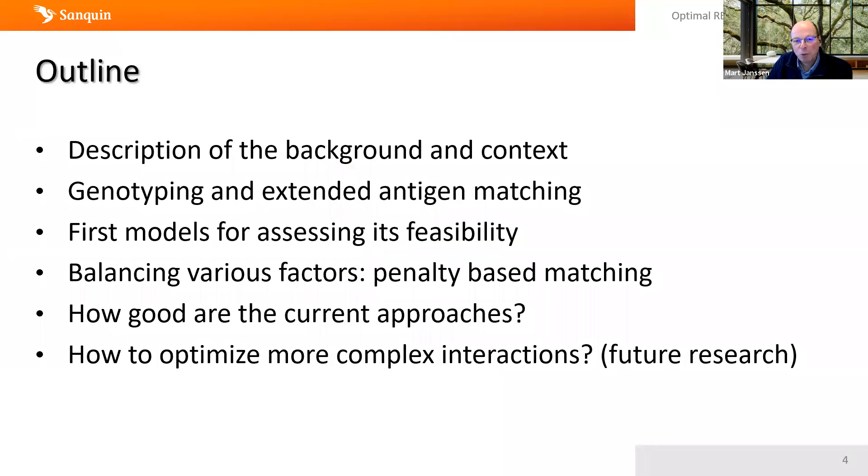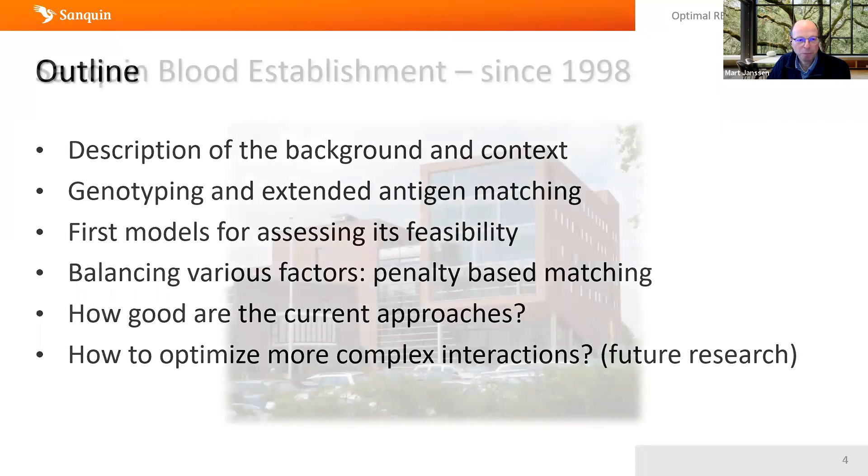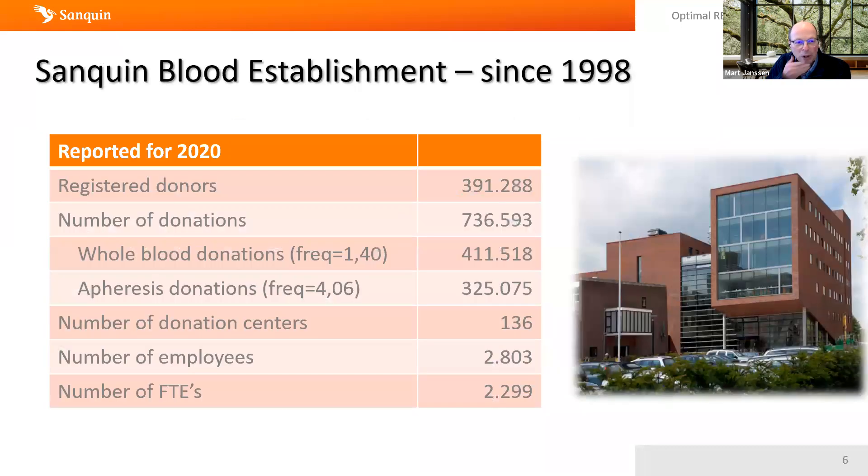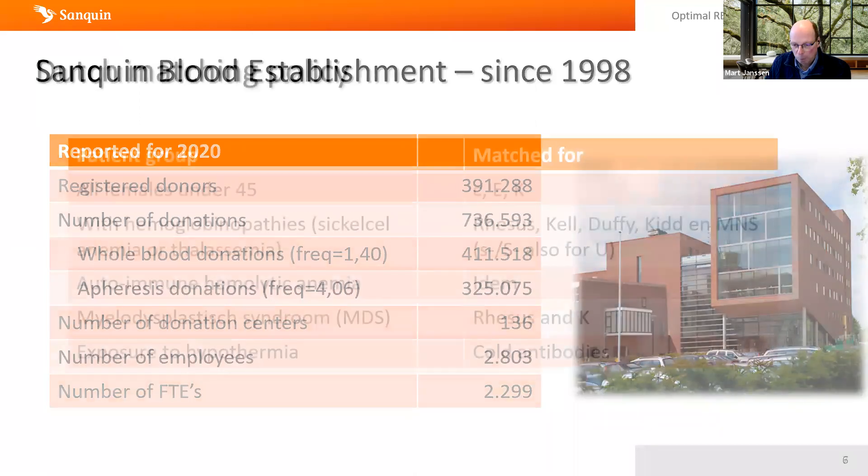The outline of my talk: I'll discuss the context of the blood supply in the Netherlands, then go into different stages of modeling and the types of models we've applied. I'll also talk about drawbacks and what we intend to do to create better operating systems. Sanquin was established in 1989 and is based in Amsterdam. The Dutch blood supply has around 400,000 donors who made 736,000 donations in 2020, with about 130 donation centers and 3,000 employees.